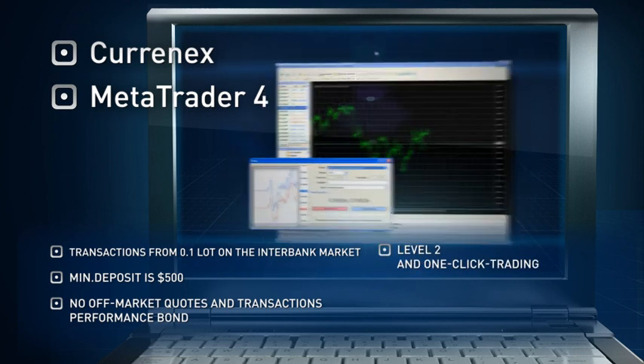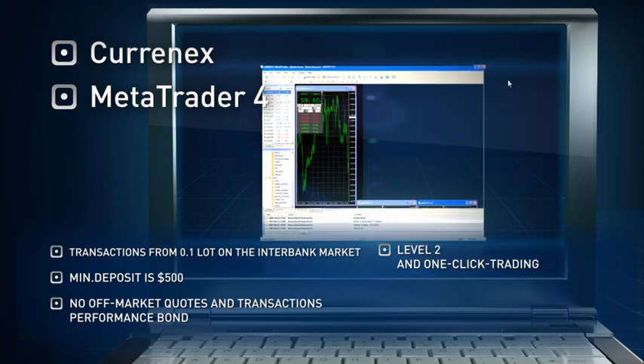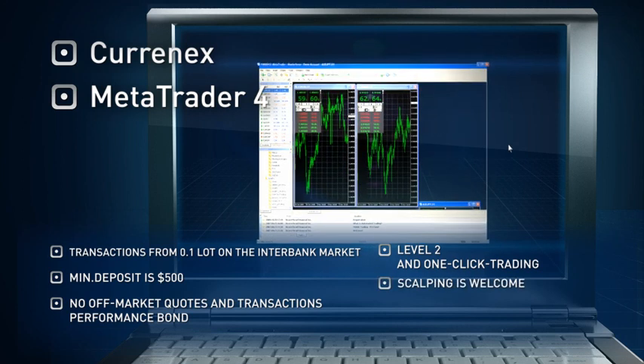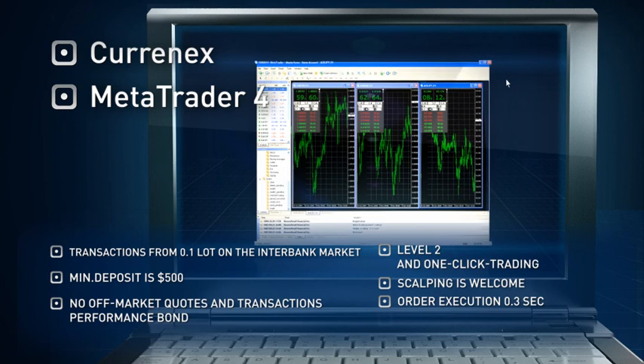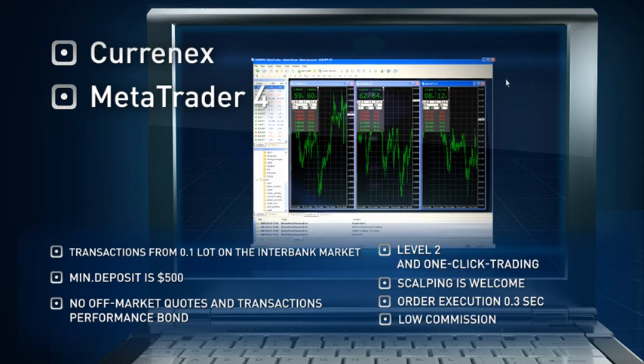Through the company's development, level 2 and 1-click trading have become available in the habitual terminal. ECN account by Masterforex will be of particular interest to traders using a scalping strategy. Order execution at a rate of 3 tenths of a second and low commission makes this product a unique tool for successful trading.